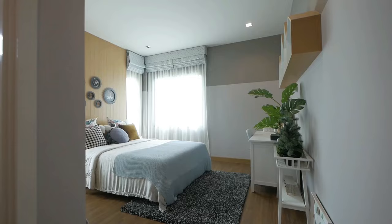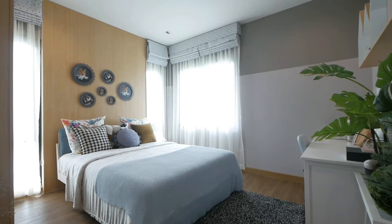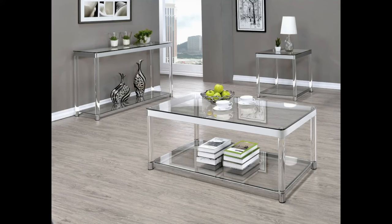Avoid overcrowding your rooms and ensure that there is plenty of open space for easy movement. Proper furniture arrangement can make your home feel more spacious and inviting. Finally, pay attention to the materials used in your furniture — opt for natural materials like wood, stone, or metal, which can add warmth and texture to your space. Glass and acrylic furniture can also create a sleek, modern look while making your rooms feel more open and airy.